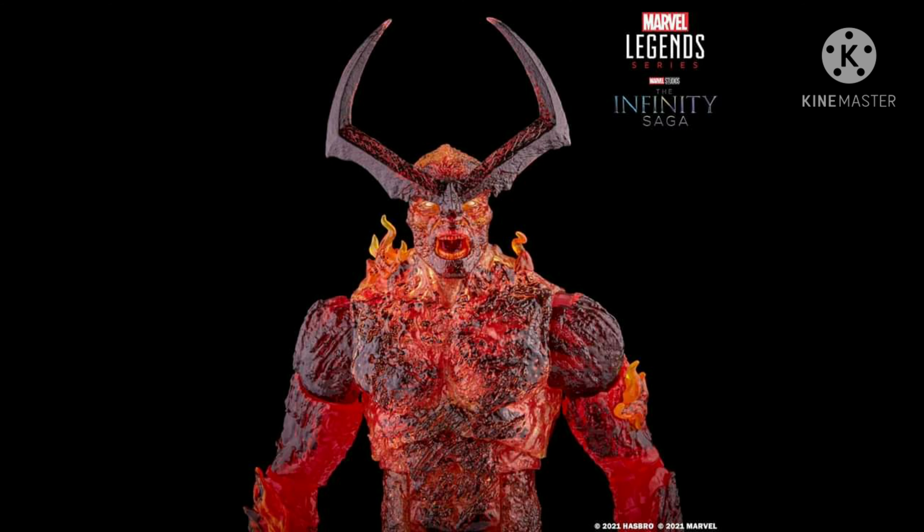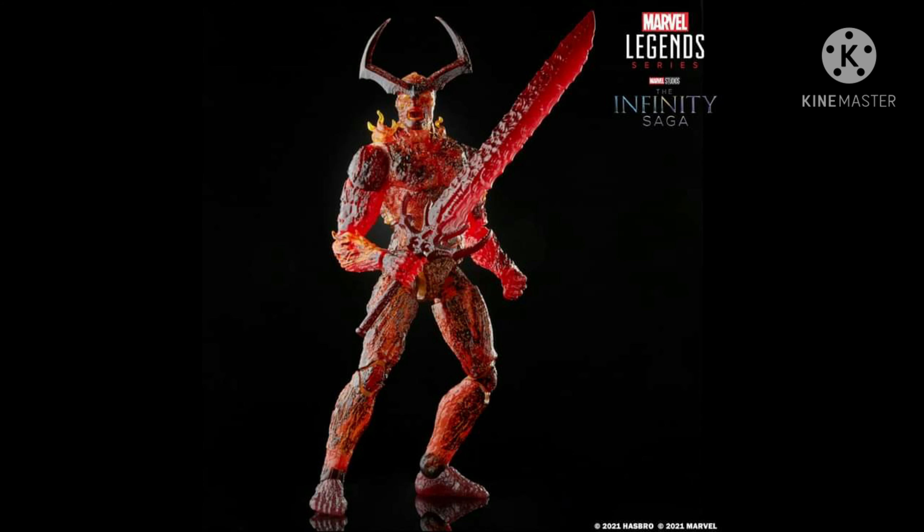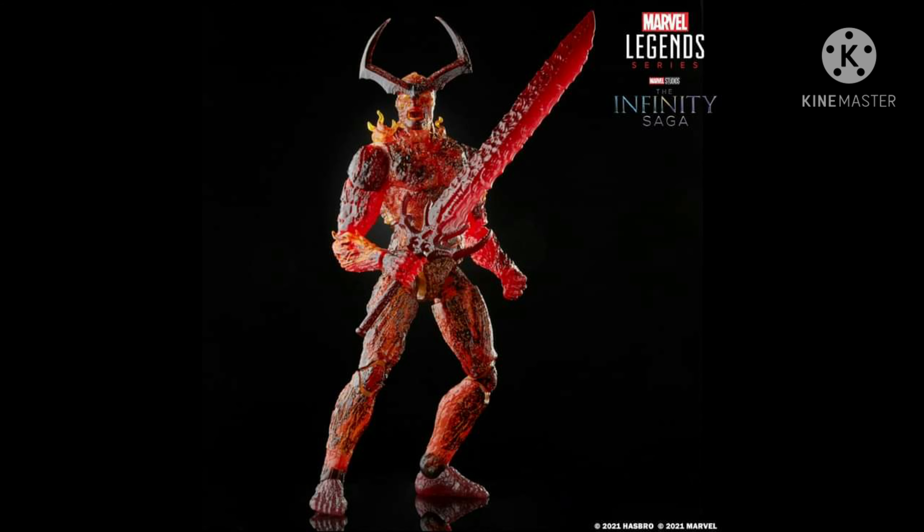Skip the scalpers and pre-order for yourself. Scalpers will probably be stocking around 10, 20, or 30 pieces of this Marvel Surtur figure and sell it at a ridiculous price, so pre-order it now while you still can.